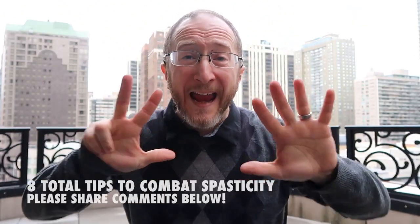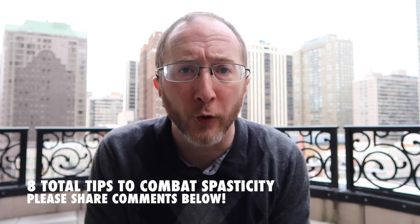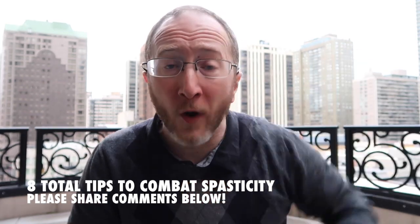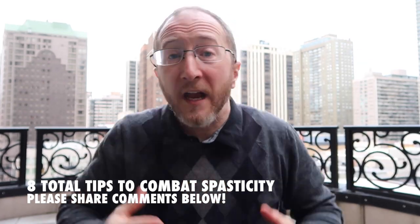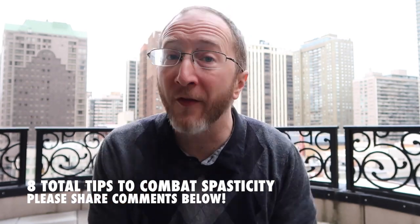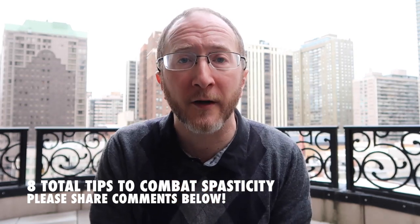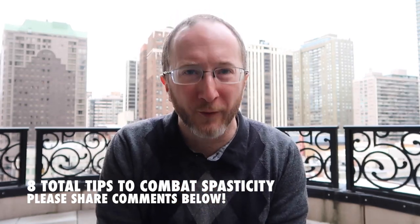And there you have it — eight total tips to combat spasticity. I want to hear from you. Please leave your comments and questions below and let me know if this video is helpful, which tips seem to be the best, or maybe you thought of one that I didn't. My name is Aaron Boster with the Ohio Health MS Center, helping you beat up multiple sclerosis.